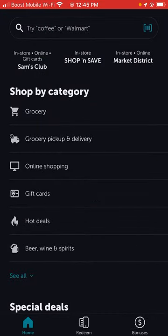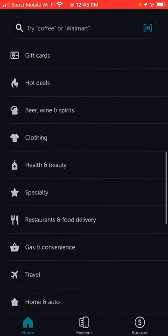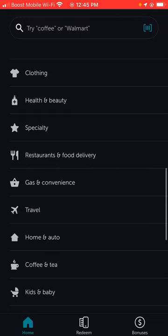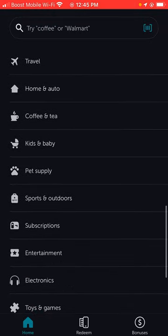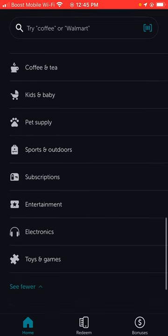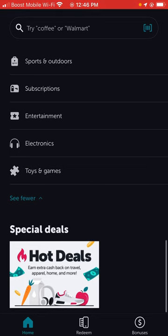There are gift cards, hot deals, beer, wine and spirits, clothing, health and beauty, specialty, restaurants and food delivery, gas and convenience, travel, home, auto, coffee and tea, kids and baby, pet supplies, sports and outdoors, subscriptions, entertainment, electronics, and toys and games.